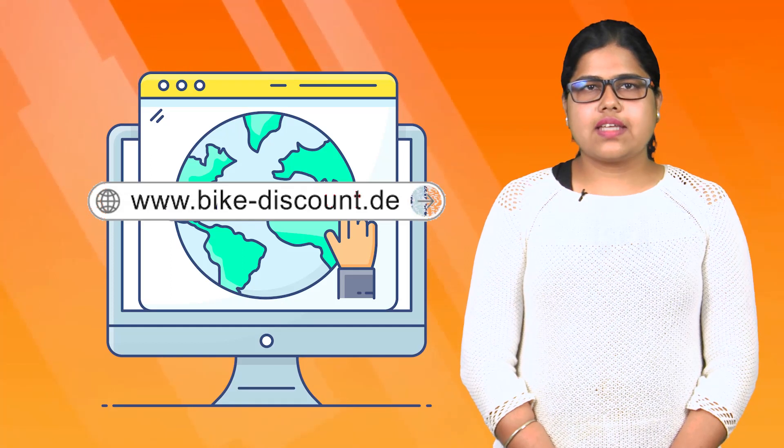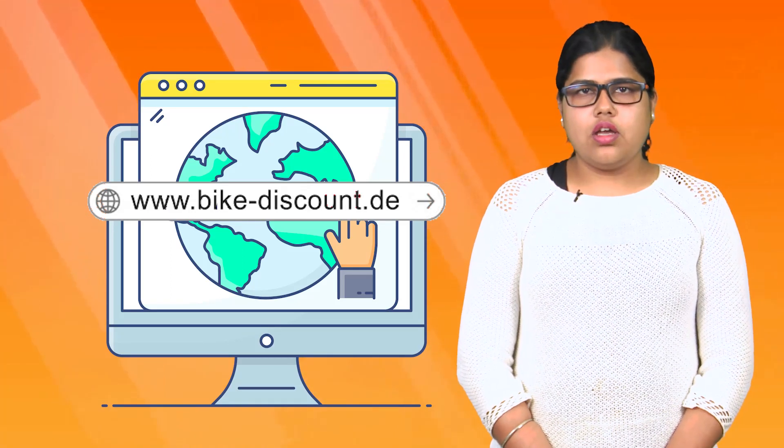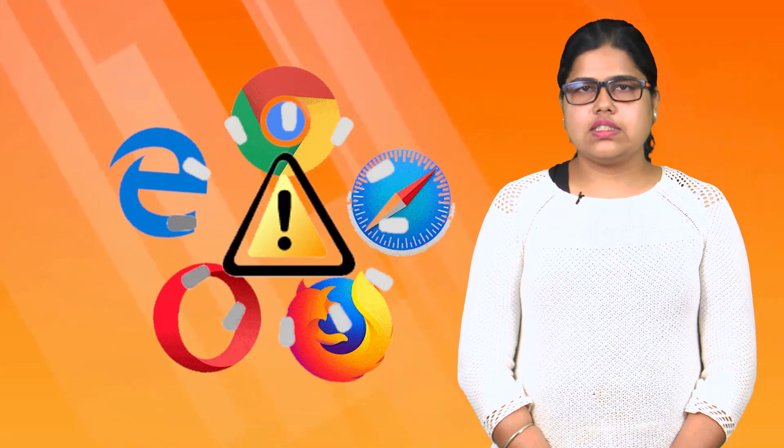Web page addresses can be disguised to take you to unexpected websites. Many web browsers are configured to provide increased functionality at the cost of decreased security.